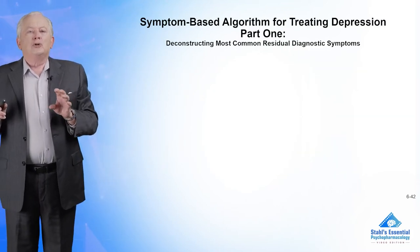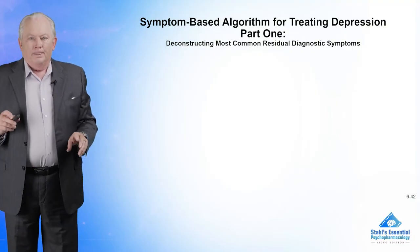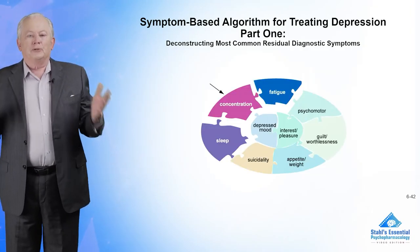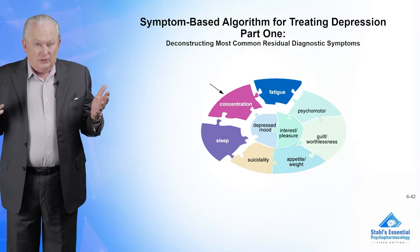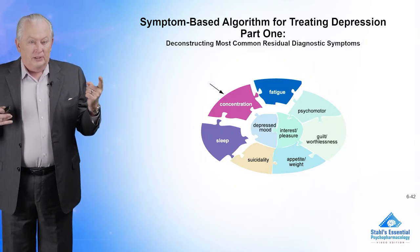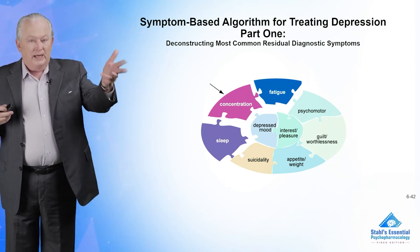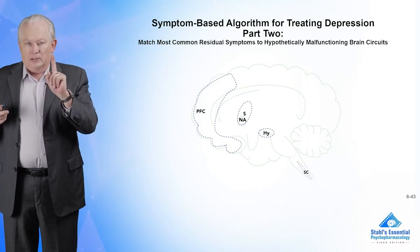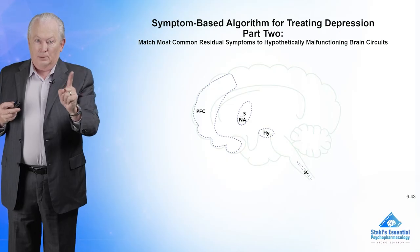A more modern, neurobiologically-based approach is a symptom-based algorithm. Take a patient treated for depression — what are the most common residual symptoms of current treatments, usually SSRIs or SNRIs? There are problems with sleep, usually insomnia, and problems with concentrating and fatigue. These are often left over once you treat depression. So after deconstructing this patient's symptoms — not just on the first visit, but after treatment when they're still not completely well — what are you going to do about that?